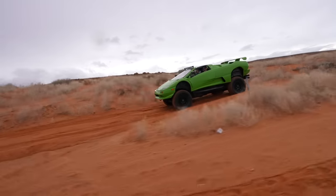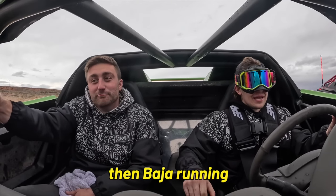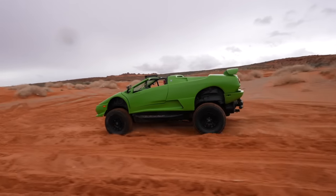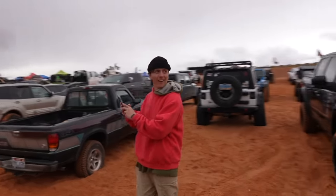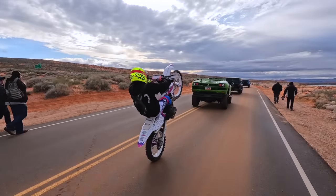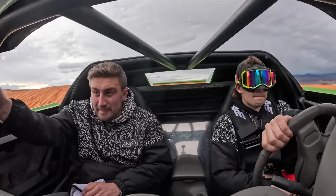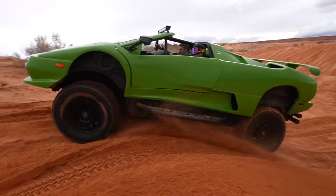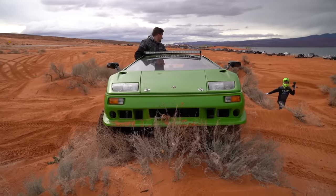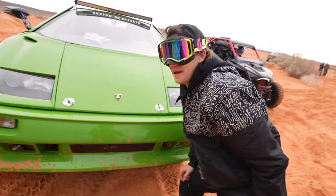I hope it's better at crawling than Baja running — not much suspension travel. I think every panel on this thing is loose and we haven't even started yet. At least we don't look like idiots wearing the same jacket. Oh, she's a Jeep! There's a little crack — but that's actually not as bad, like I hit that pretty hard.